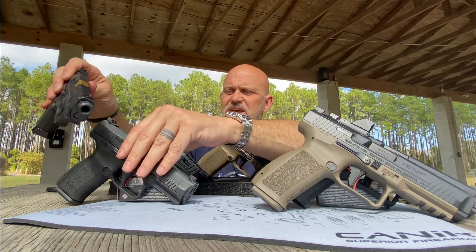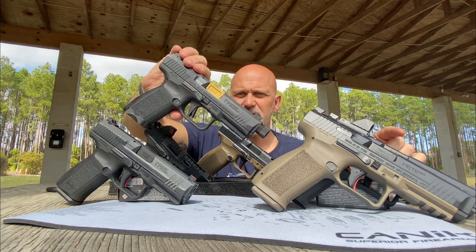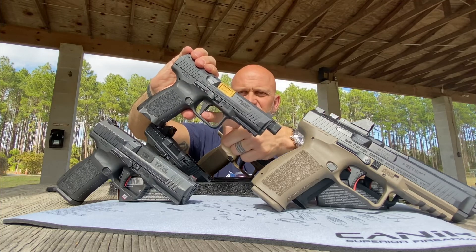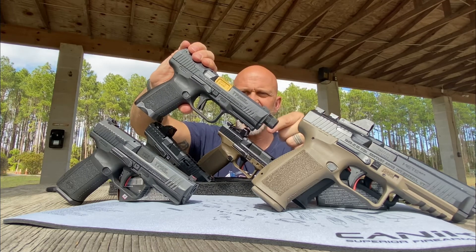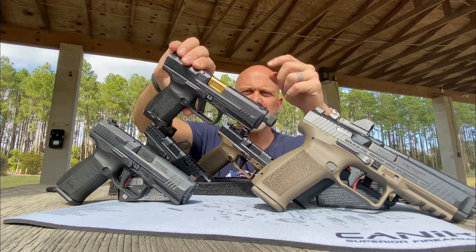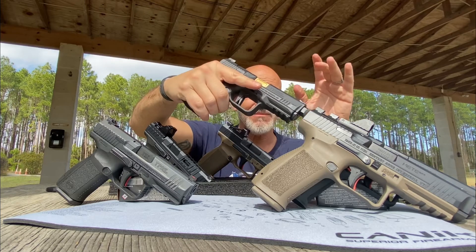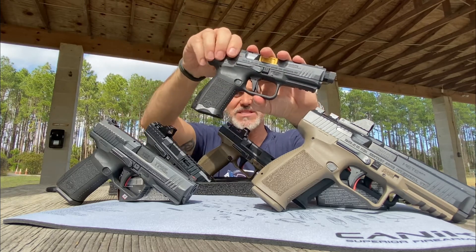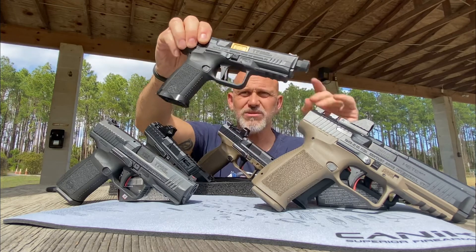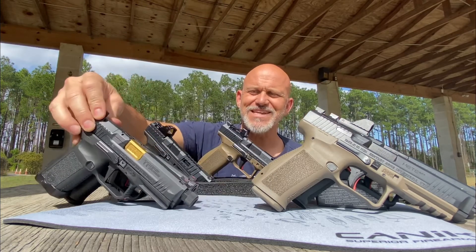The next thing I saw was the Canik Elite Combat. Take a look at that flat-faced trigger that breaks at 90 degrees flat — we're going to talk about that again in a minute. It came with a threaded barrel, gold accents, a little bit fancier, but TP9 at heart. Same ergonomics as the TP9, kind of a standard mid-size gun. There's a magwell and an interesting plate if you want to put a red dot on it — some nice little upgrades on the Elite Combat.